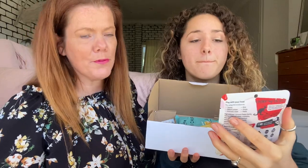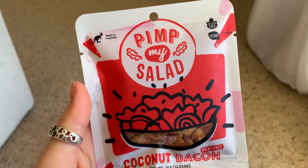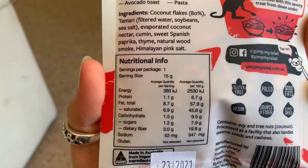Next one we're going to try — Tempt My Salad. Well well, it's coconut bacon! They're like dried pieces of coconut that are seasoned to taste like bacon. You can put it as a salad topper, chuck it on your salad. That'll be nice. Oh, and your sandwich — like a chip sandwich. Have you had a chip sandwich before? Yum, I love bread and crunch!